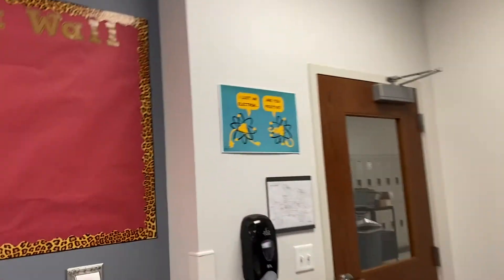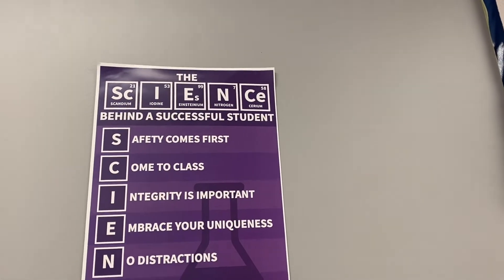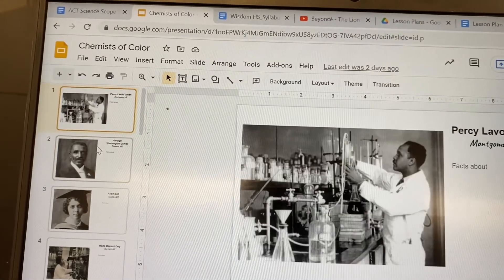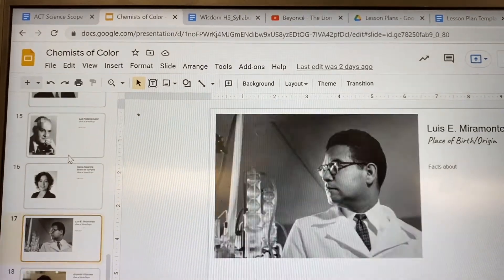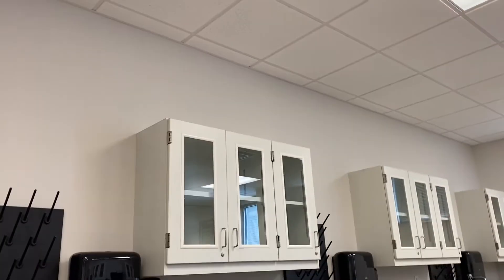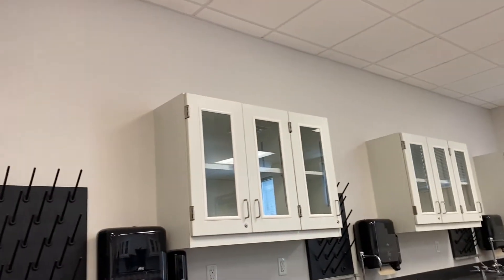I added a chemistry joke: 'I lost an electron — are you positive?' This is about being a successful student — all of those things. The last thing I'm working on is creating a list of Black and Brown chemists: Percy Julian, George Washington Carver, Alice Ball, and a bunch of people — both Black and Brown. I'm creating it and then I'm gonna add it on the walls over here so students can see that people who look like them can be in chemistry, with fun facts about where they're from.